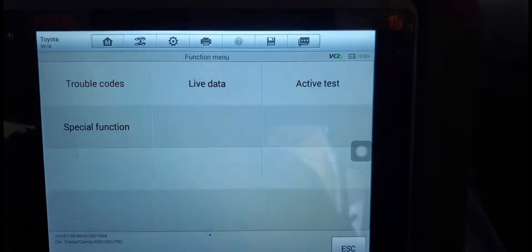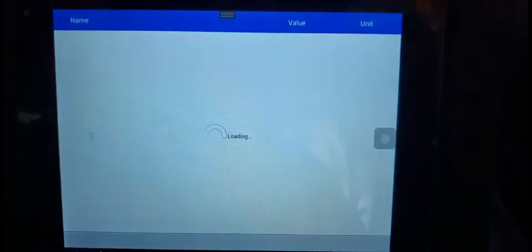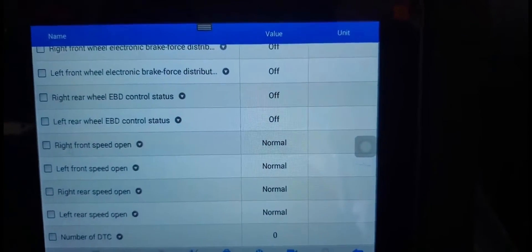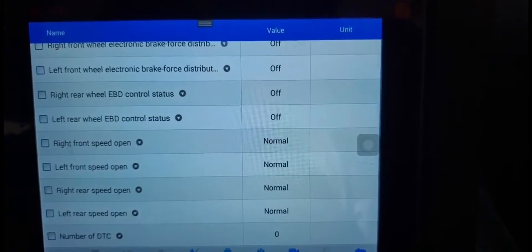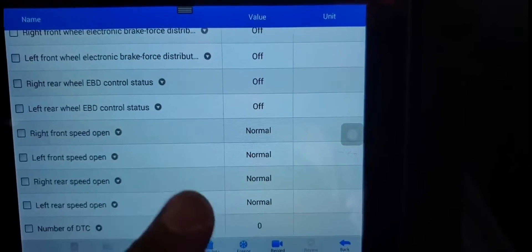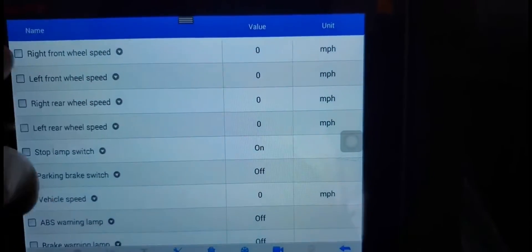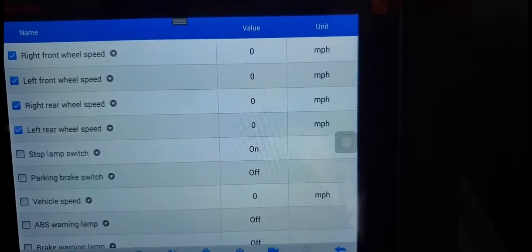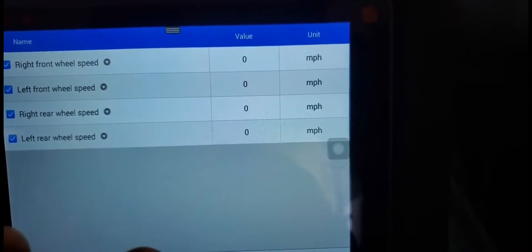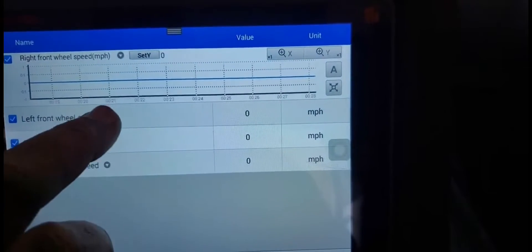Now I need one thing — I want to go to live data. On the live data we have to scroll down. You can see a lot. Right from the speed: speed open, normal. Everything says normal. Real speed open, normal. But I'm going to look at the data here. One, two, three, four — show these four, that's what I need. Is there anything like a glitch? I'm going to put it in glitch mode — this will show me if there is any problem.